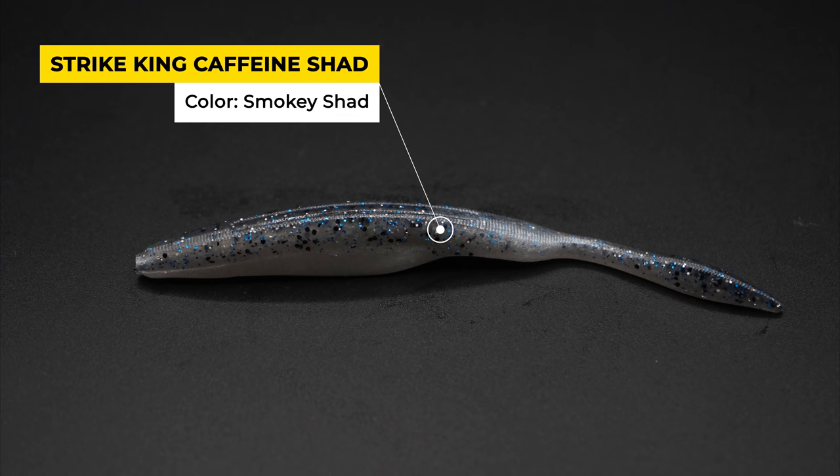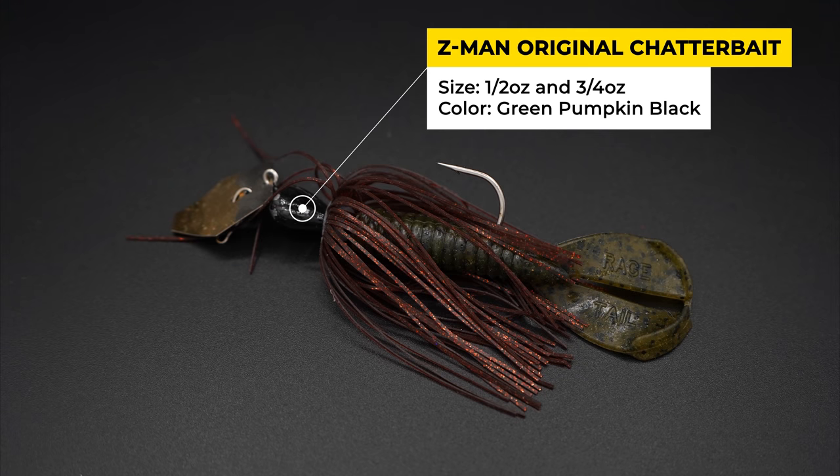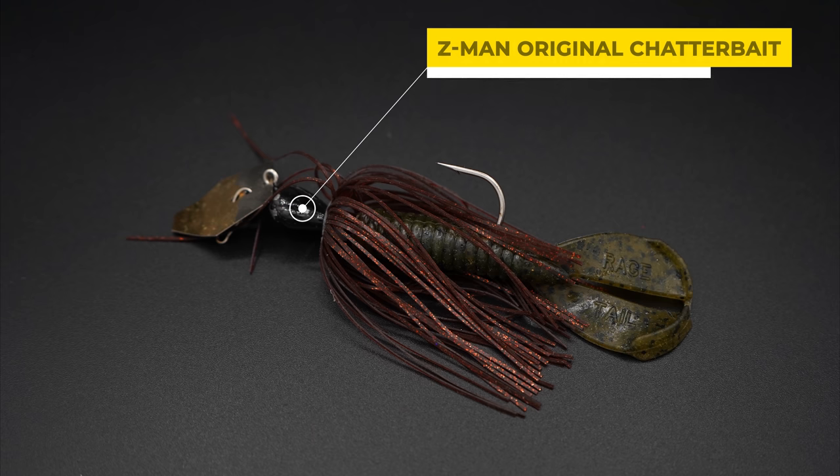My go-to Fluke in the post-spawn is the 5-inch Strike King Caffeine Shad. I always rig it on a 6/0 EWG hook and throw it on a baitcaster with 15-pound test. This Fluke is pretty heavy and you can skip it around cover and make long casts to cover water quickly. My go-to chatterbait is the original Z-Man Chatterbait. I've been throwing it for 12 years and tested all the newer more expensive chatterbaits on the market, and I just don't get any more bites on the $15 chatterbaits versus the $4 Z-Man original. I usually put a Strike King Menace Scrub Trailer on the back and throw it in either a shad color or green pumpkin.